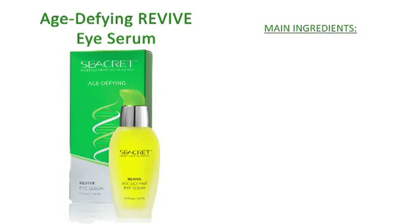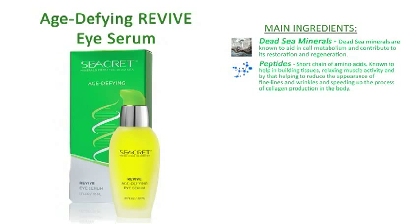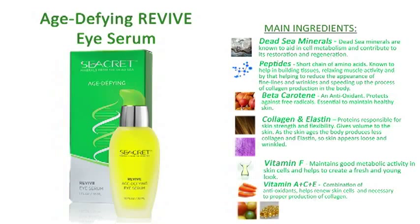Revive the skin around your eyes with Secret Revive Age Defying Eye Serum. Enriched with a unique formula of Dead Sea Minerals, Peptides, and Beta-Carotene, Revive Eye Serum helps to reduce the appearance of dry or damaged skin by providing the perfect balance of hydration and nutrition. The main ingredients included are Dead Sea Minerals, Peptides, Beta-Carotene, Collagen and Elastin, Vitamin F, and Vitamins A, C, and E.